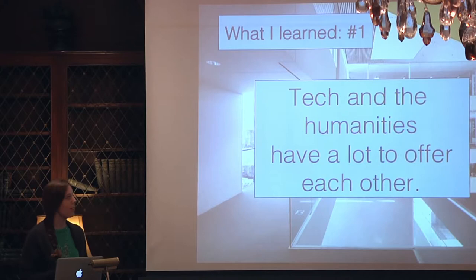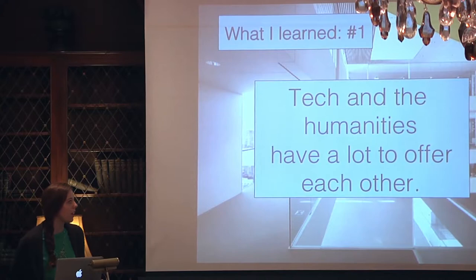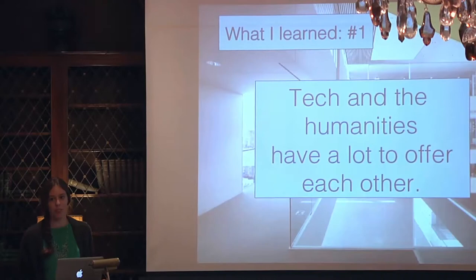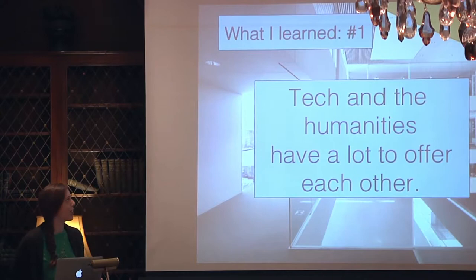Tech and the humanities have a lot to offer each other — not groundbreaking news, but being in this Cambridge internet community all summer, working with people from Berkman in all different disciplines, people at MIT in the Media Lab, people at Microsoft Research, really got me thinking in a lot of different ways. It made me think about breaking down the hard skills/soft skills binary, and also reminded me that yes, humanities should be getting better at tech, but tech can learn a lot from humanities — especially public humanities — having conversations about access and audience and what it means when we code in certain features.